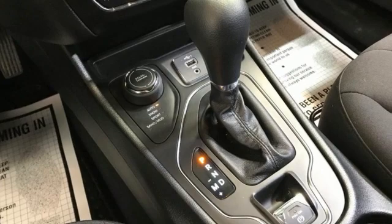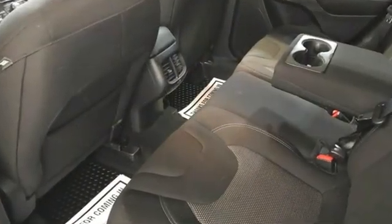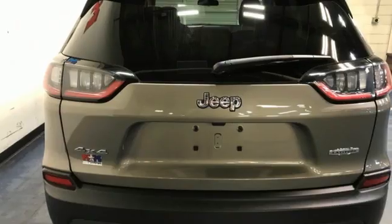Inline four-cylinder engine. Manual tilting steering column. Streaming audio. Configurable instrument gauges. Manual telescoping steering column.